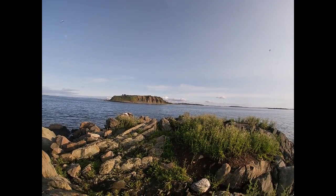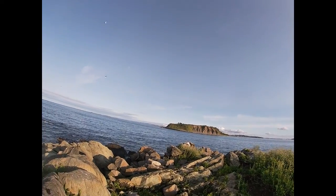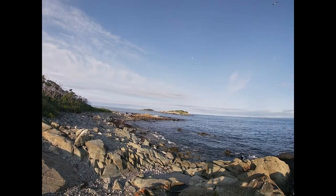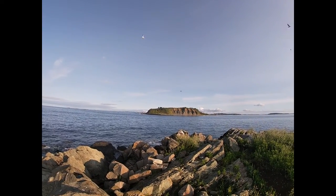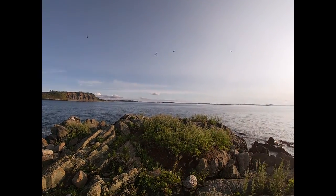Here we are on Calf Island on the southern end. Let me show a little panorama — there's Middle Brewster, some ledges, Boston Light, Great Brewster Island. It's really pretty here.